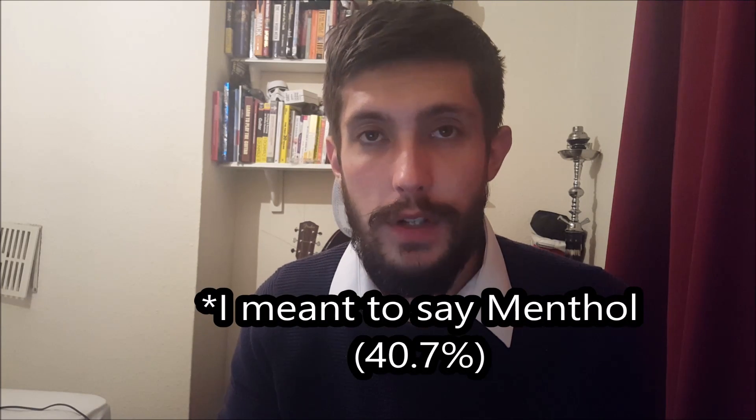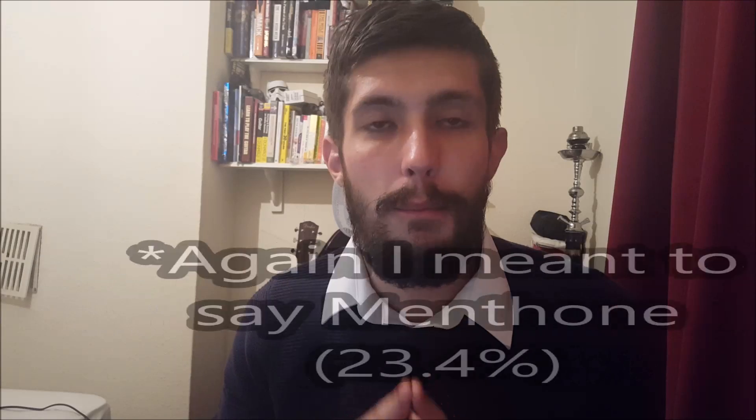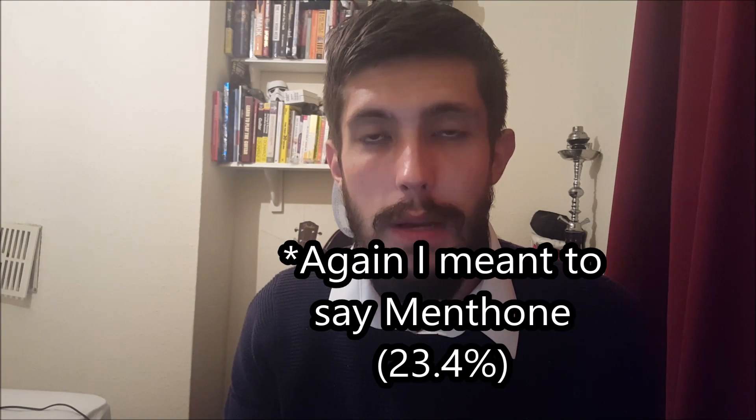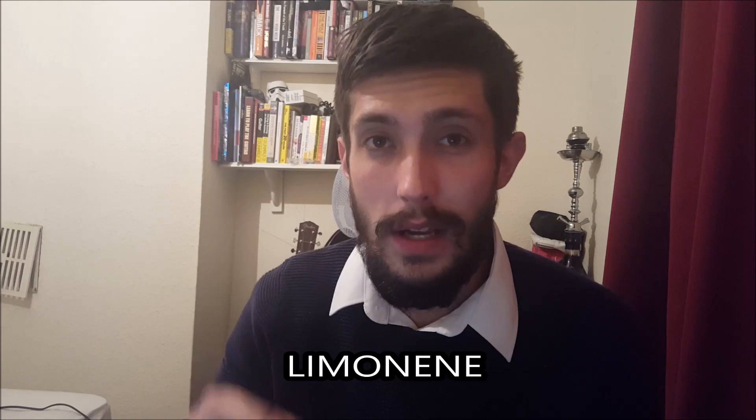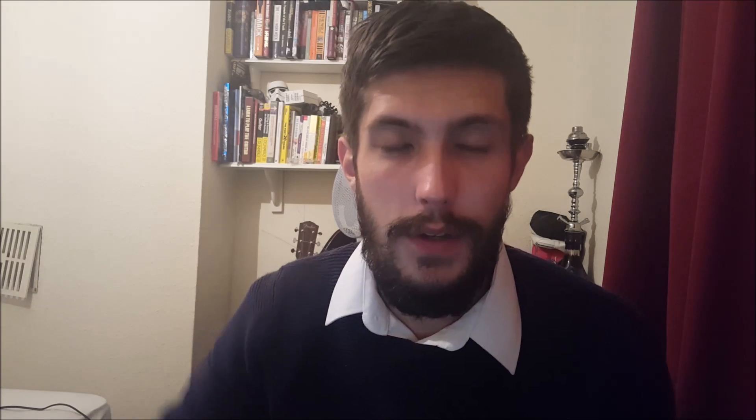It might be beneficial to start looking at what peppermint oil consists of. Its main components are menthol at 40.7% and menthone at 23.4%. There are smaller quantities of other components, but the main one I'm going to mention is limonene. I'll put the rest of the components in the description as well.